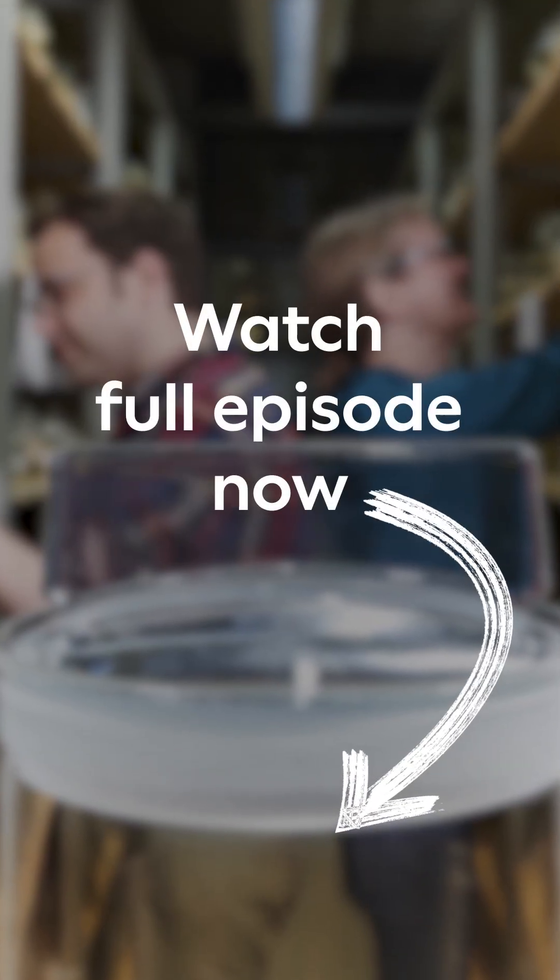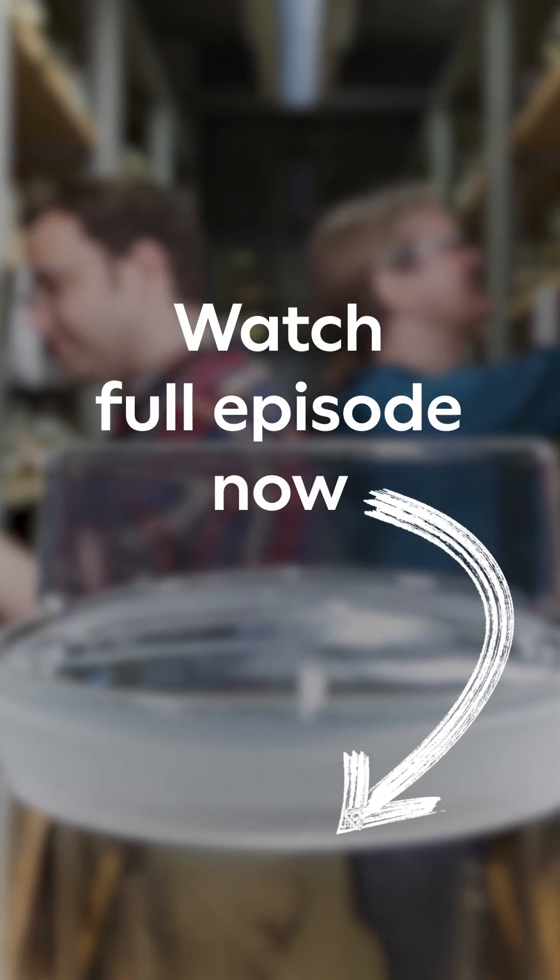So I apologize. Octopuses don't have tentacles, they have arms. Producer Ben is quite right to call me out on that.